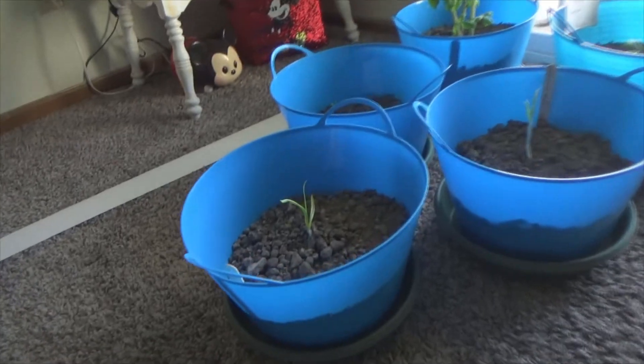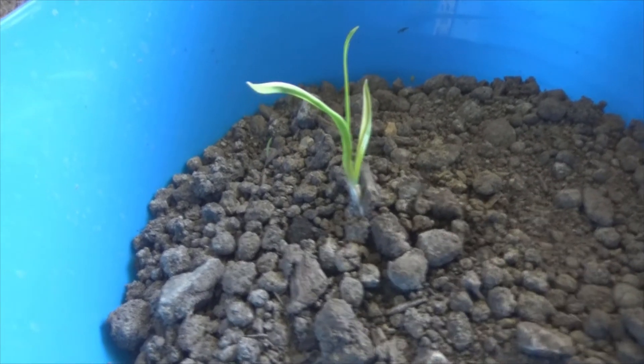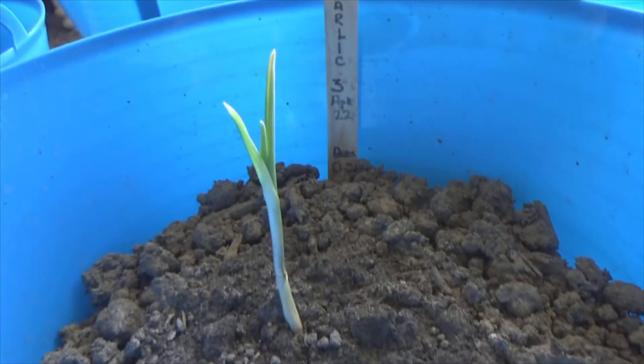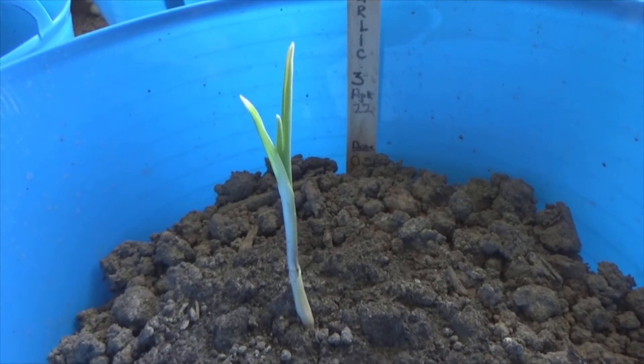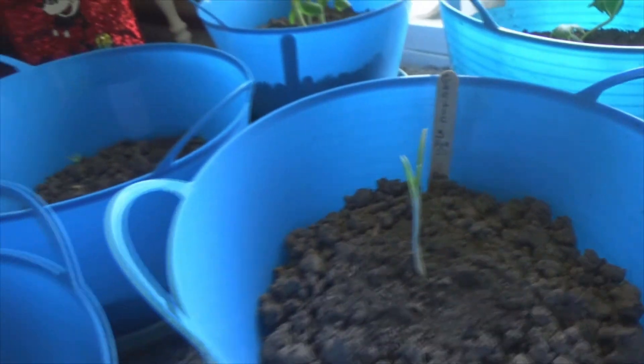So let's go over here to the garlic — we'll start with the garlic. Look how fantastic that is. And here's the other garlic doing super fantastic. These got planted on the 3rd of April and they should be good in October, which is when I'm going to pull these.